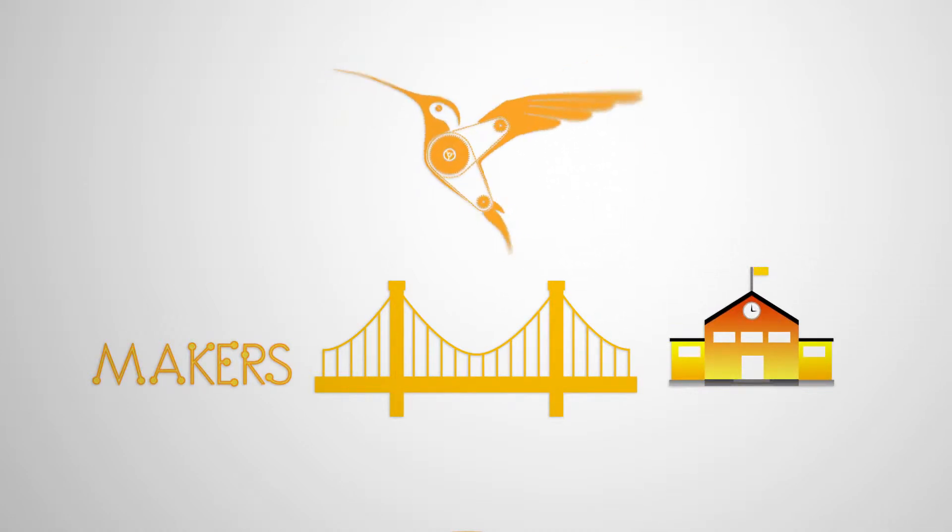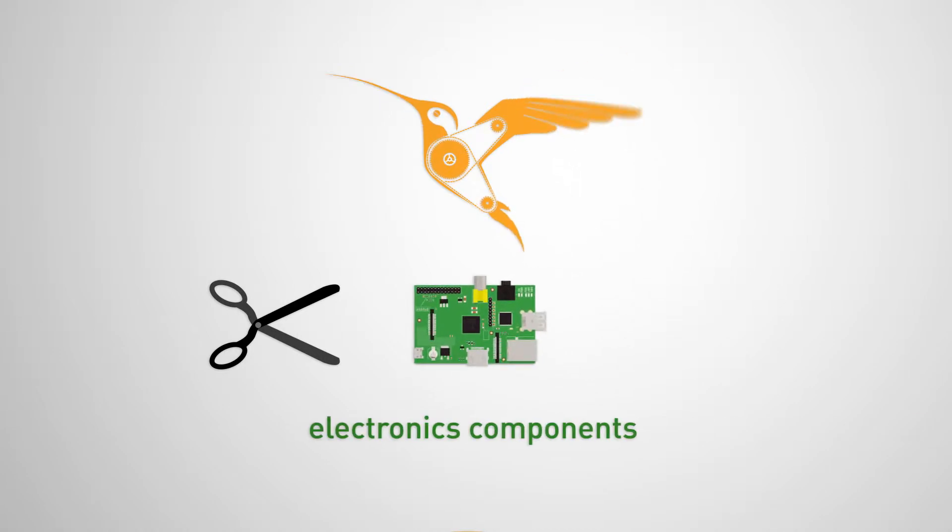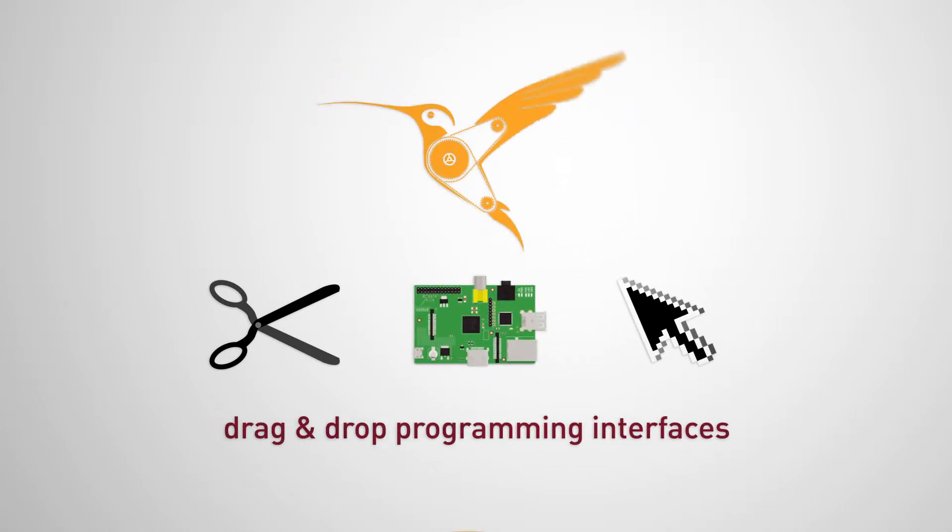The core idea of Hummingbird is to combine craft materials, electronics components, and easy-to-learn drag-and-drop programming interfaces.